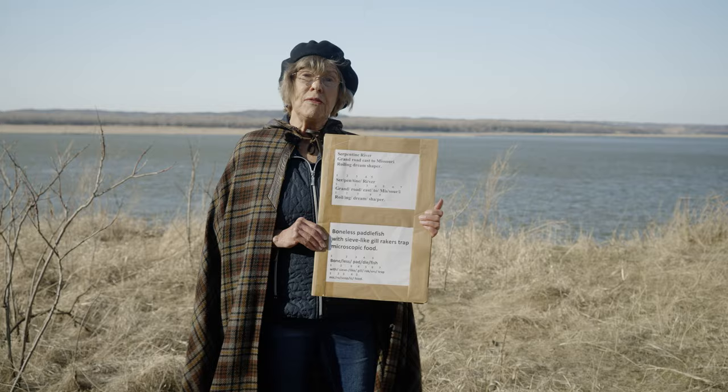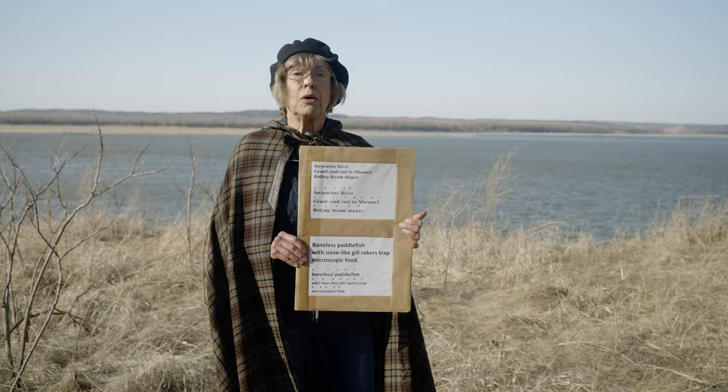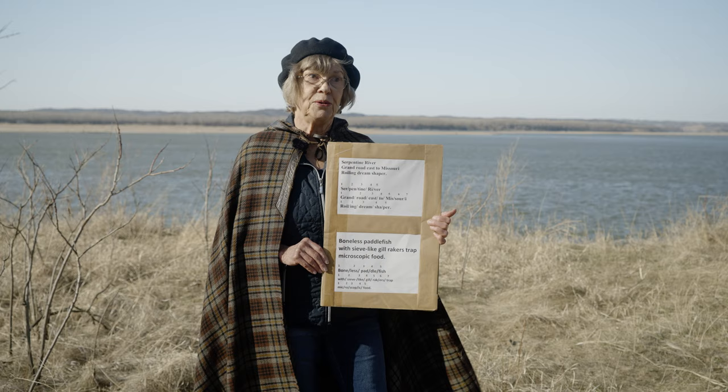The boneless paddlefish, for example, lived as early as 300 million years ago, before the age of the dinosaurs. So here's my poem about the paddlefish: Boneless paddlefish with sieve-like gill rakers trap microscopic food. What an interesting animal that is.